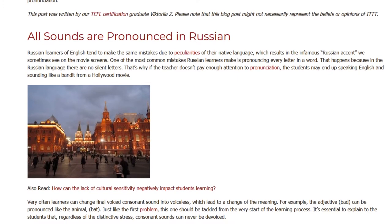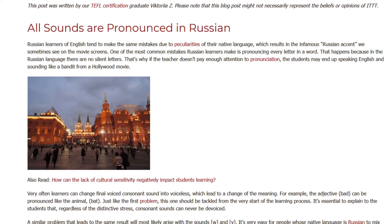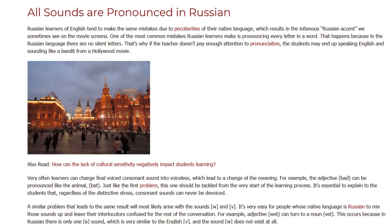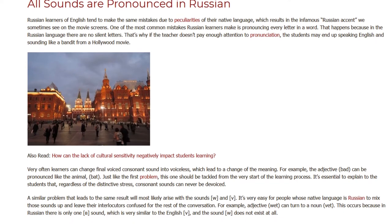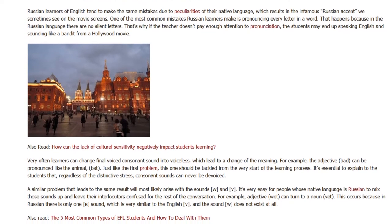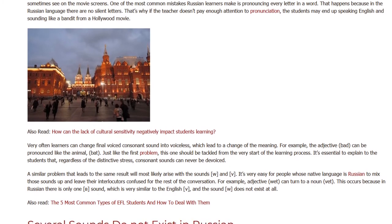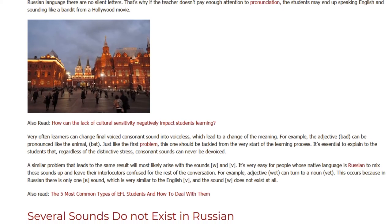Very often learners change final voiced consonant sounds into voiceless ones, which leads to a change of meaning. For example, the adjective 'bad' can be pronounced like the animal 'bat.' Just like the first problem, this one should be tackled from the very start of the learning process. It's essential to explain to students that, regardless of distinctive stress, consonant sounds can never be de-voiced.